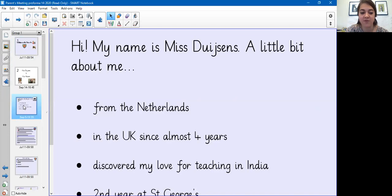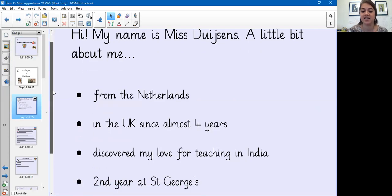A little bit about me: I'm from the Netherlands and I've been in the UK for almost four years. I discovered my love for teaching whilst travelling in India, and this is my second year at St George's.